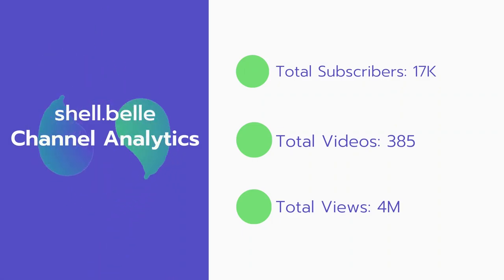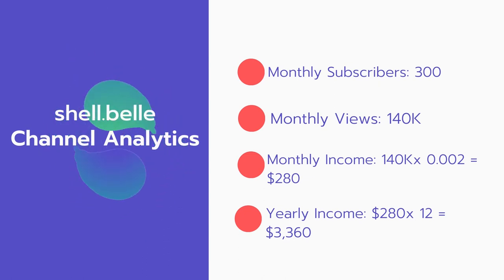Now let's go over Shell Bell channel analytics. Total subscribers: 17,000. Total videos: 385 videos. Total views: 4 million. Monthly subscribers: 300 every month. Monthly views: 140,000.